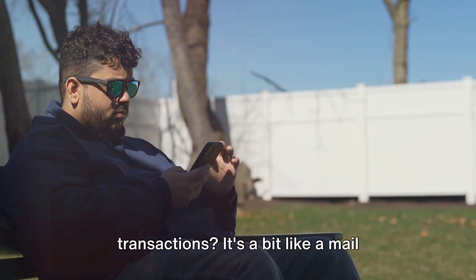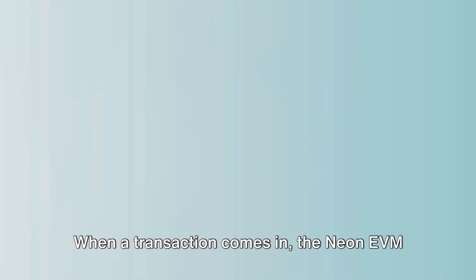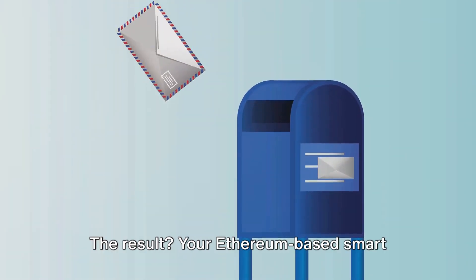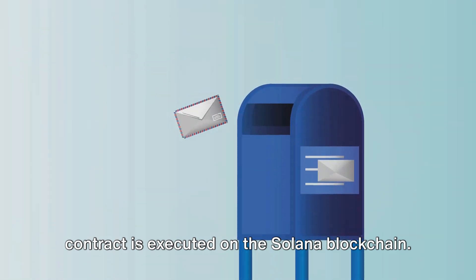But how does Neon EVM process transactions? It's a bit like a mail sorting center. When a transaction comes in, the Neon EVM reads it, translates it into a language that Solana's blockchain can understand, and then sends it off. The result? Your Ethereum-based smart contract is executed on the Solana blockchain.